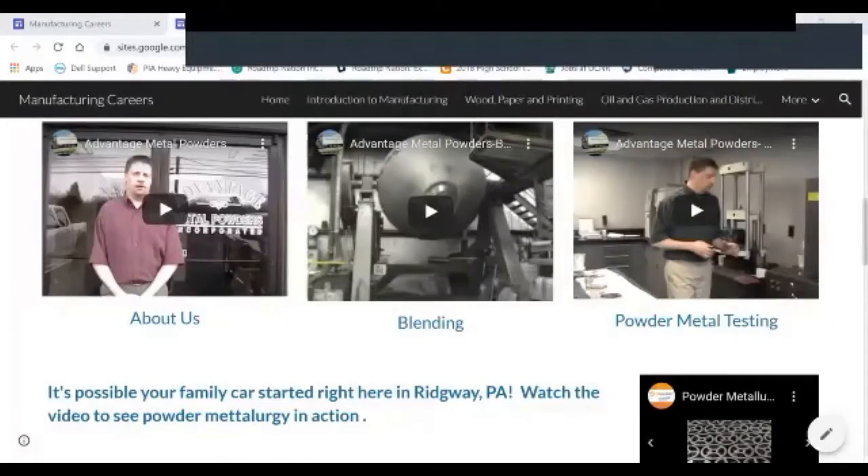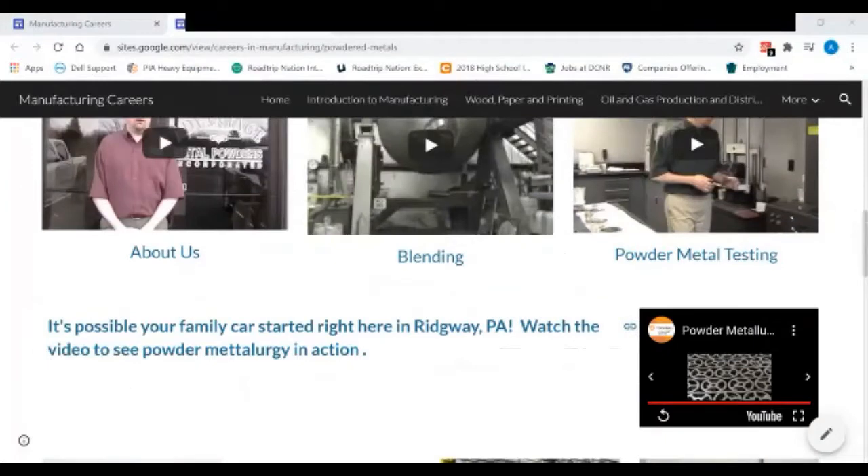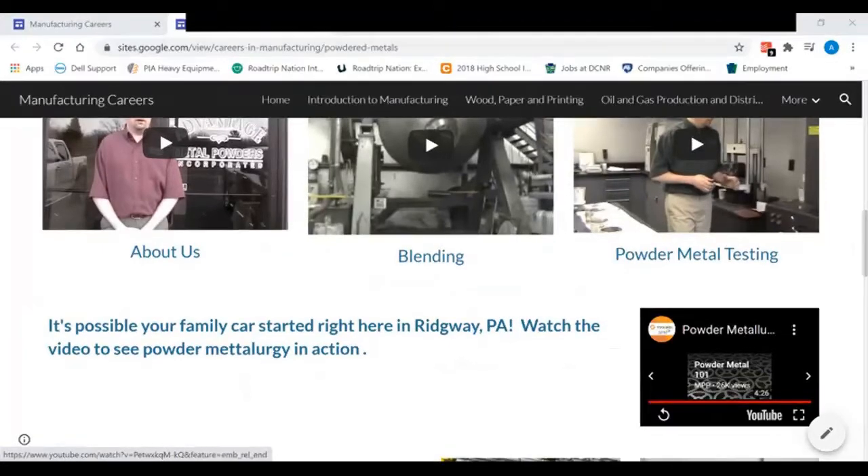I'm going to share my screen and start off by showing a press, which is what is used in powdered metal manufacturing. The powders that Mr. Gobbler provides to manufacturing companies turn into these products. I'm going to show a video quickly so you have an understanding of the process before we talk with Mr. Gobbler.